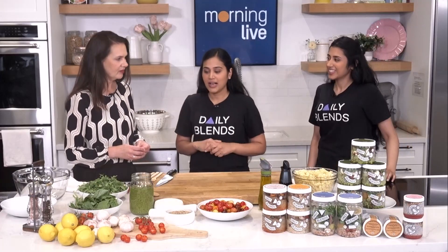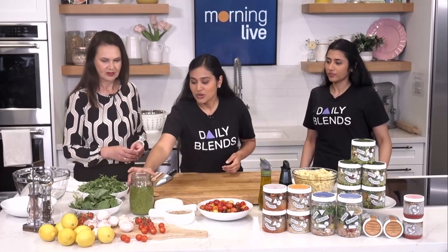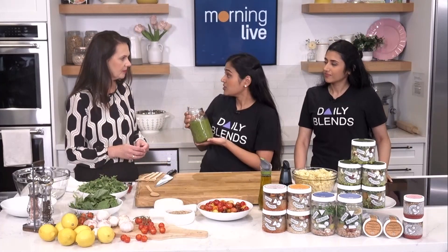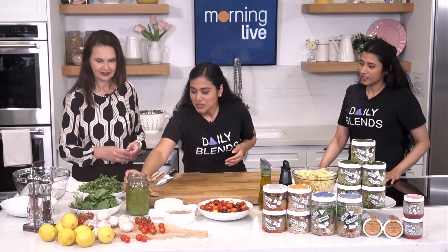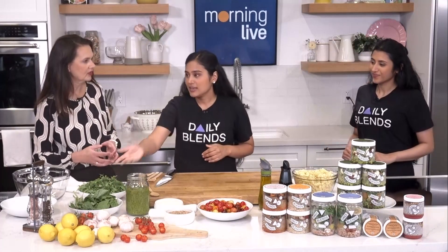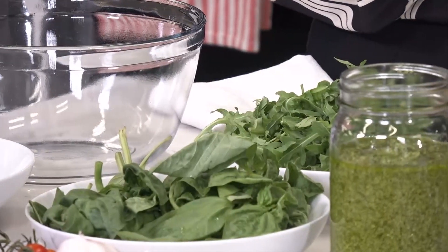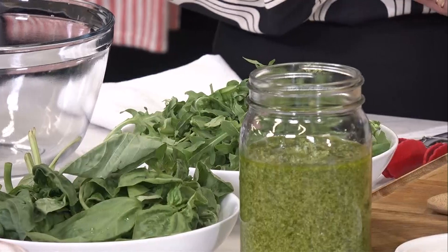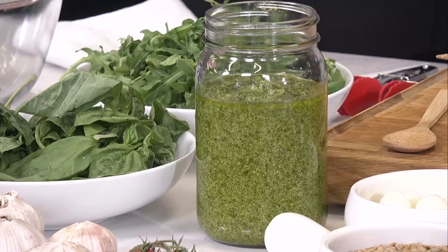Today they're making a summery pesto pasta, one of their best sellers. The pesto is really the heart of the dish — it's a basil and arugula pesto. The basil adds peppery, sweet, and spicy tones, while the arugula brings out earthiness. A quick trick: they blanch both and give them a cold shock to maintain the bright green color, otherwise it oxidizes.